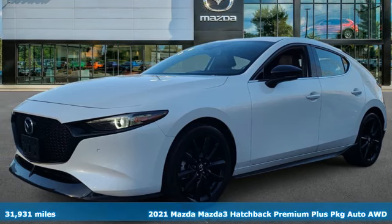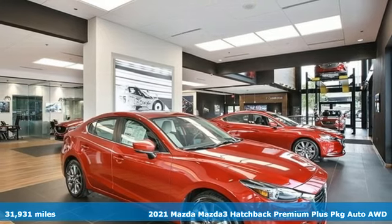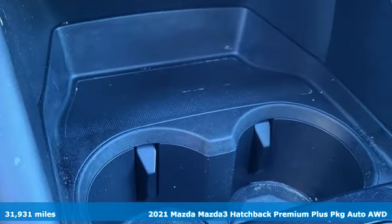Here's a certified 2021 Mazda 3 hatchback. With Mazda, driving's what matters most. It comes nicely equipped with features you'll love.